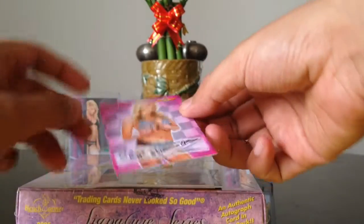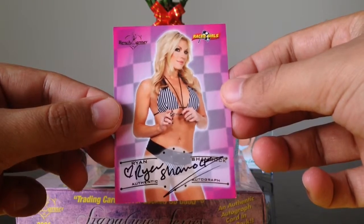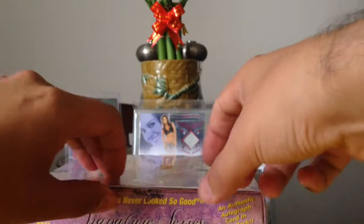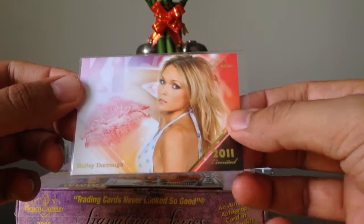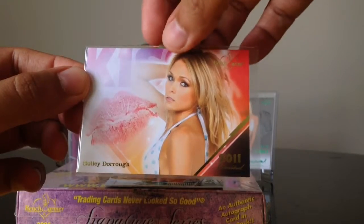Next we got Ryan Shamrock, Racer Girls. Then we have our kiss card. Our kiss card is Holly Darrow from 2011 Limited. It's actually my first kiss card from 2011 Limited.